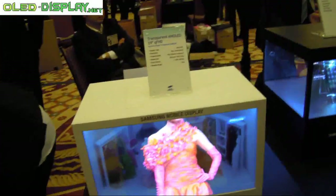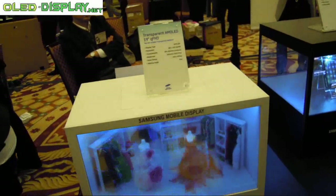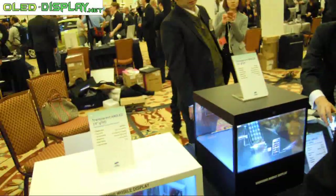Is this also only a prototype? Yes, it's a prototype. It's not manufactured. How many years? Maybe the same as flexible — maybe in five years or so. I don't know exactly.